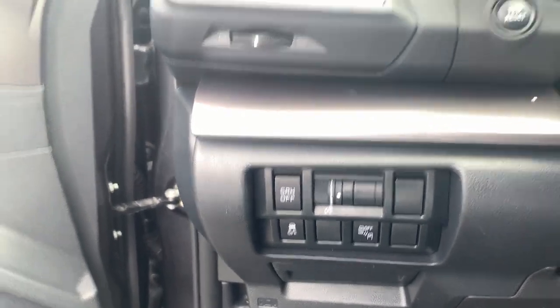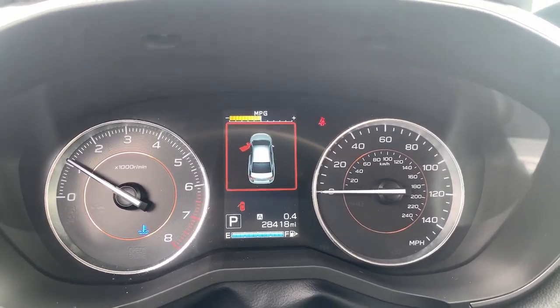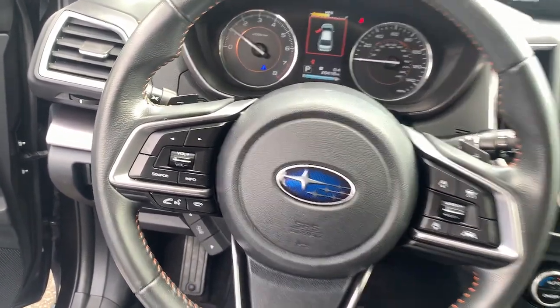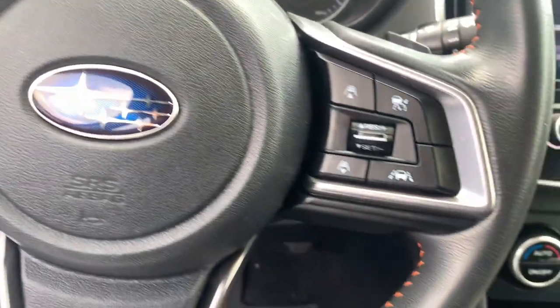These are just some of the great options this vehicle comes with: keyless entry, satellite radio, fog lamps, aluminum wheels, heated front seat, electronic stability control, power driver seat, traction control, intermittent wipers, and tire pressure monitoring system.